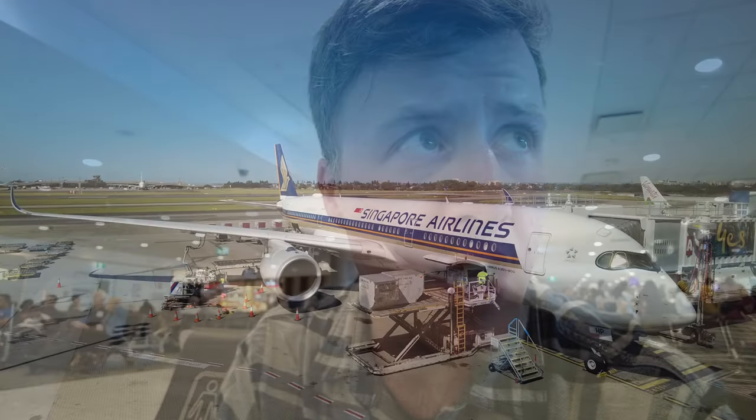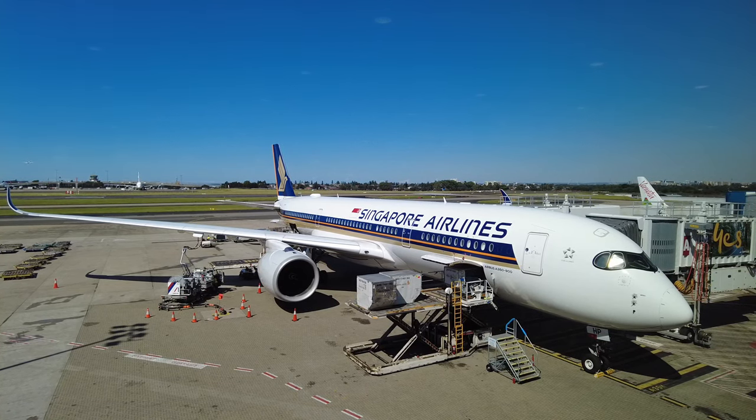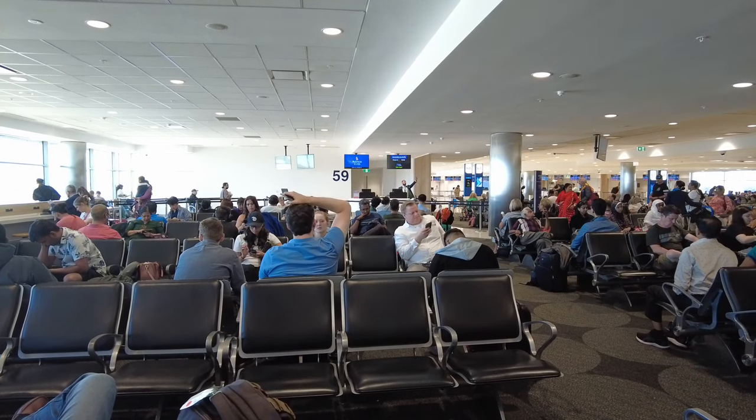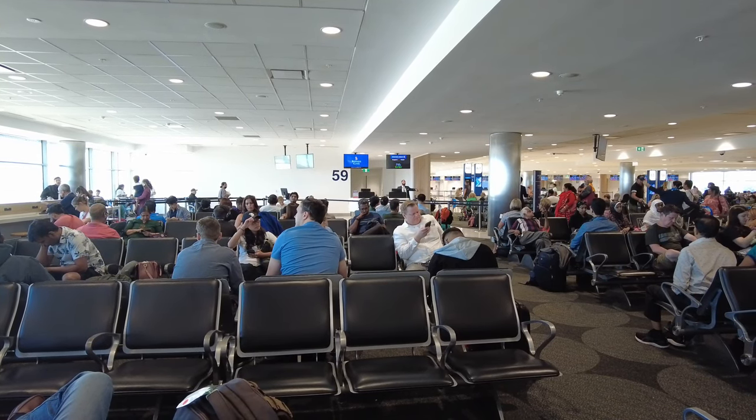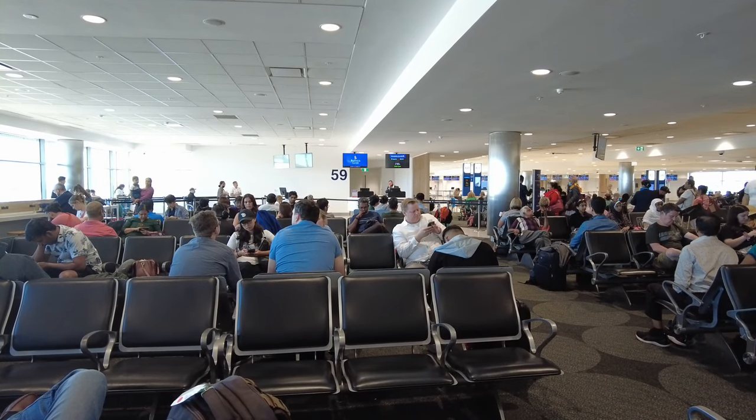I just made it to gate 59, and within the time I was able to go to the store and pick up some chips and some kangaroo jerky — I'm going to try that on the plane to see how good it is. I'm pretty excited about that. Boarding has already started, so probably in 10 minutes we'll jump on board and continue on our way to Singapore.